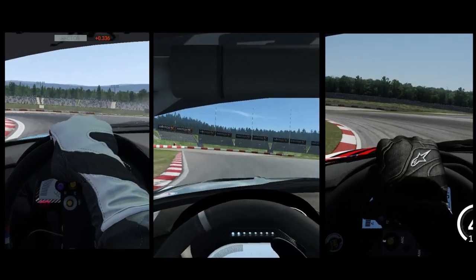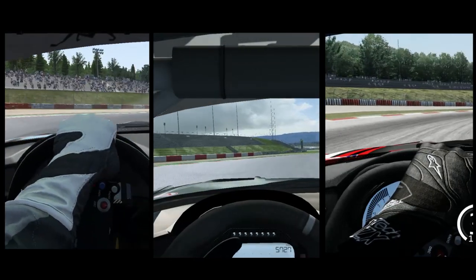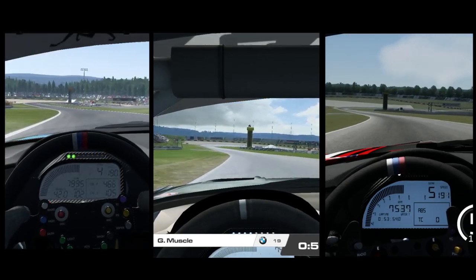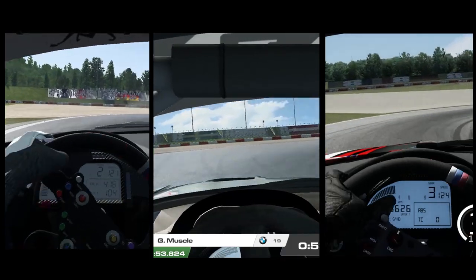To reduce this frustration, I think the best approach is to simply think of each car and each game as its own thing. Just because it's called a BMW Z4 doesn't really mean anything, as in reality each one is simply a physics object being moved around in a simulated environment.